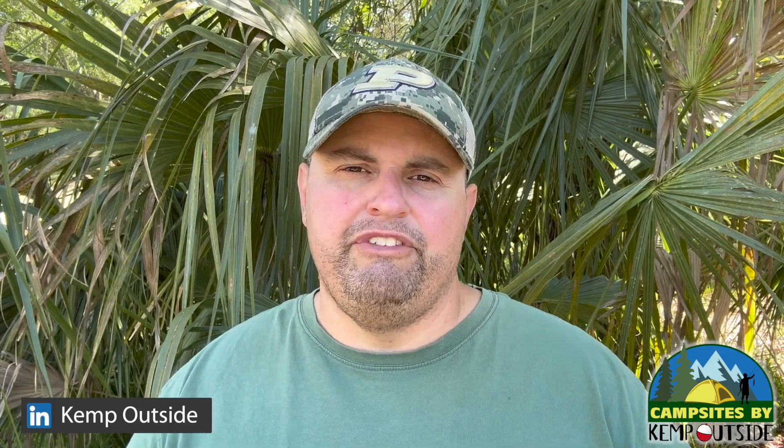We'd love to hear from you. You can also connect with us on our other social media at Facebook, LinkedIn, Instagram, and Twitter, or our website at KempOutside.com. Thanks for watching — we'll see you next time.